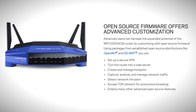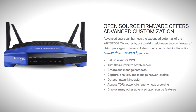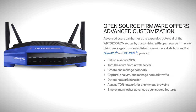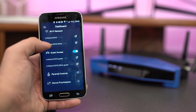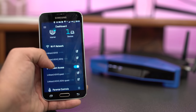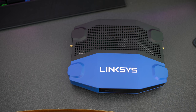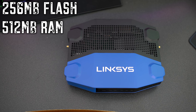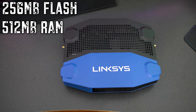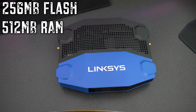The AC3200 is also open source ready, featuring OpenWRT and DD-WRT for complete flexibility and customization. Linksys also has a new smart Wi-Fi app, used to manage and monitor everything in your home on your Wi-Fi from your devices anytime and from anywhere. Internally, the AC3200 has 256 megabytes of flash memory and 512 megabytes of RAM, which helps deliver improved data transfer speeds.